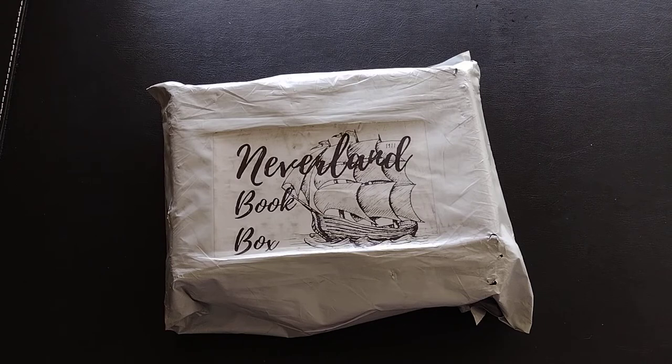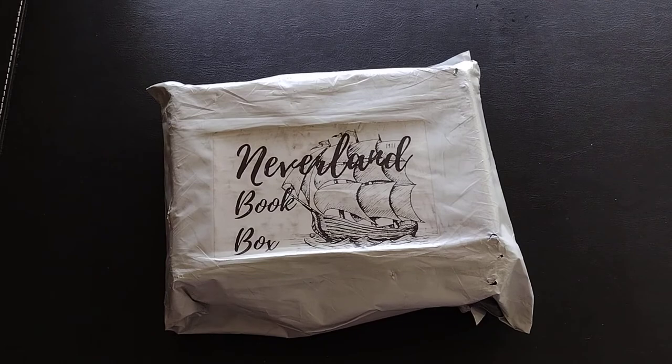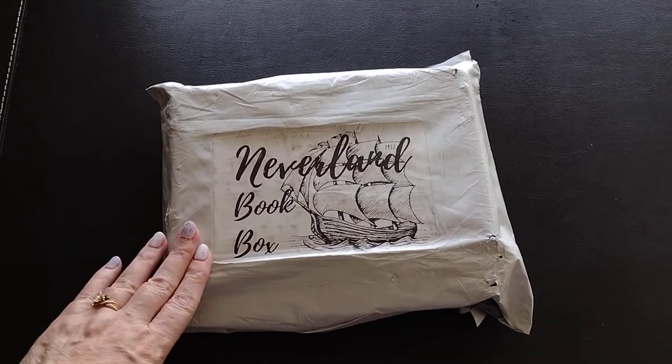This service starts at $5.99 a month for one book, and that includes shipping, which I was pretty impressed by. I decided to splurge and get two books a month, which is $9.99 a month and that also includes shipping. They ship on the fourth of every month and they ship worldwide from the U.S., but it's free within the U.S.